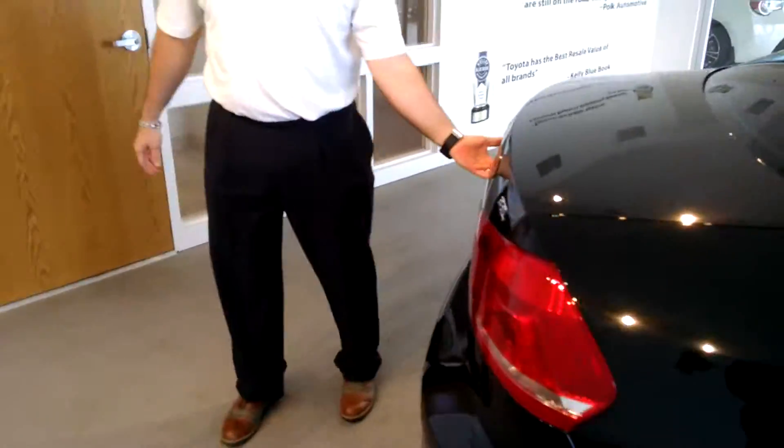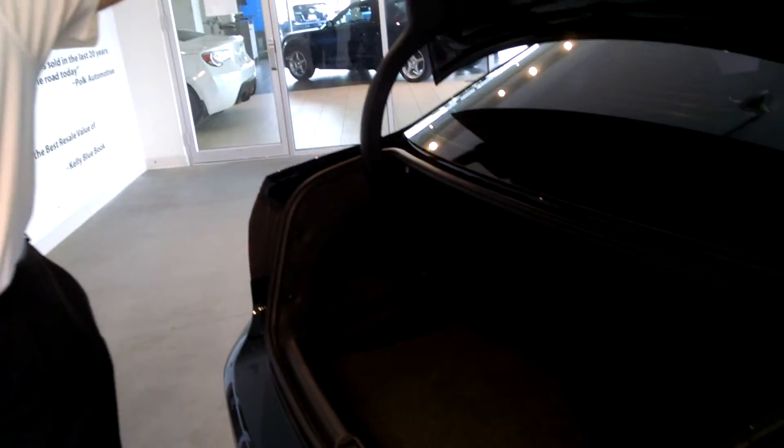Come on back to the back. Your trunk area has plenty of room, as well as split-row second seating.